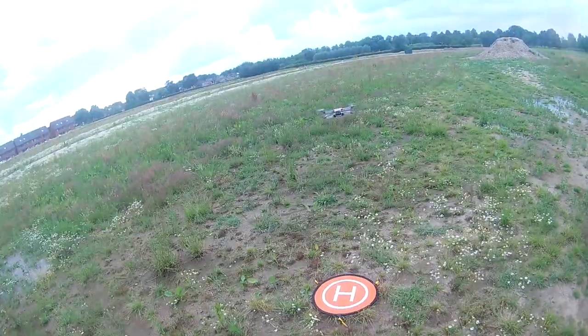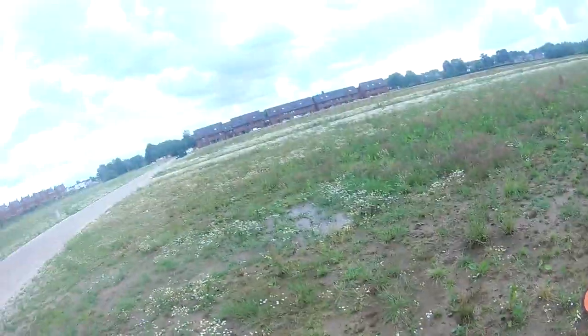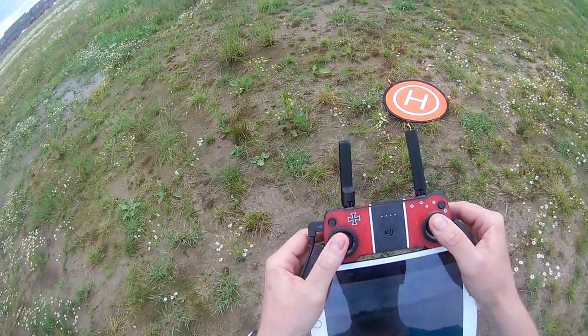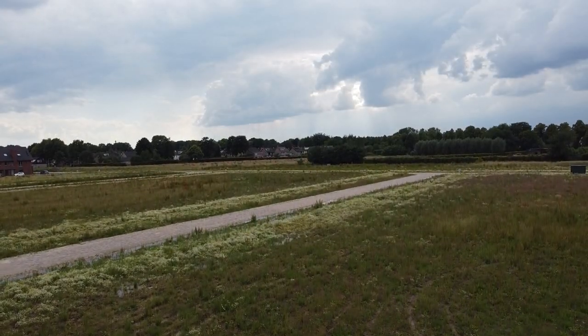Before talking about what we found, first we're going to talk shortly about the history of Udenhout while doing some aerial reconnaissance. We used our drone to do the aerial filming and photography.